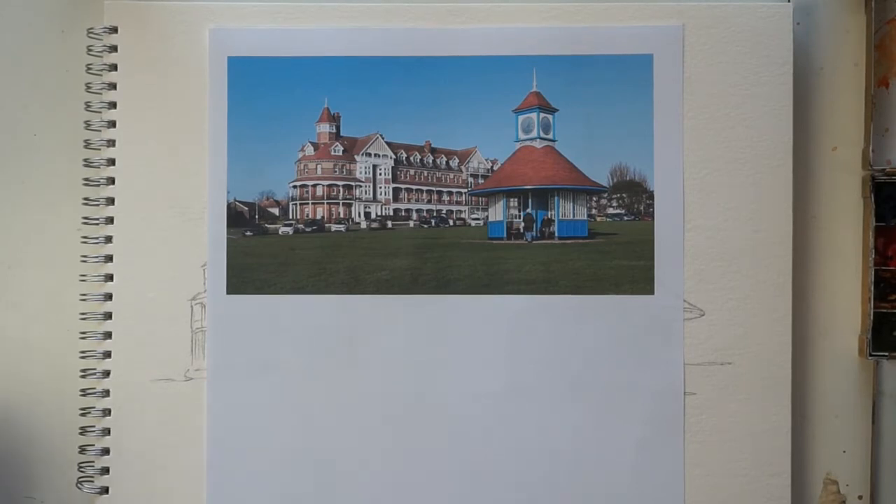Right along the coast of the United Kingdom there are a whole load of what I would call old Victorian watering holes which had their day when the railway started up around 1840-1850, bringing holiday makers to the coast. A lot of them still have the sort of architecture which was built around the turn of the last century. This is Frinton-on-Sea on the east coast.